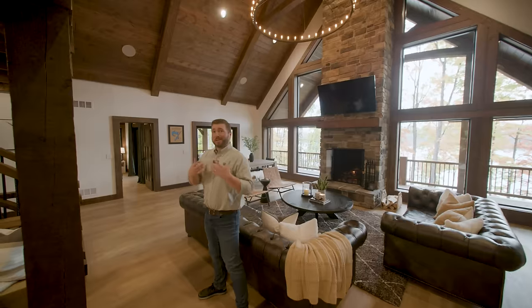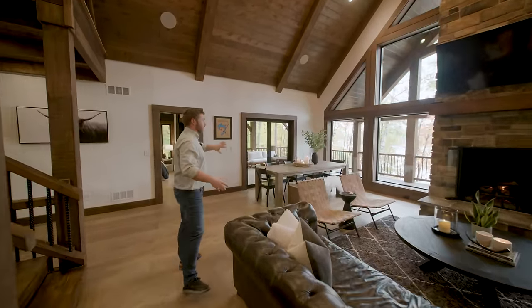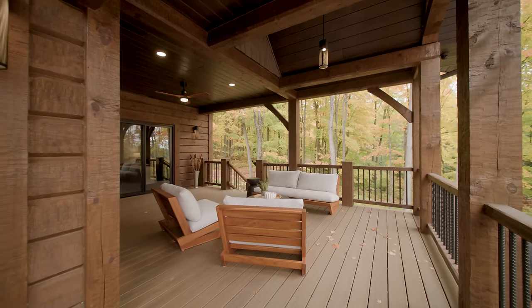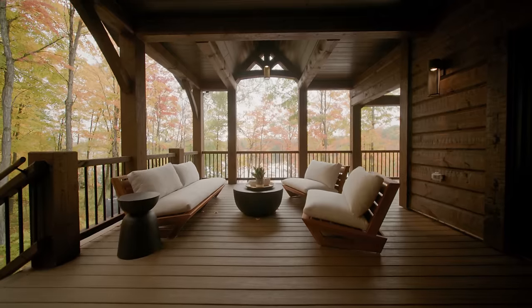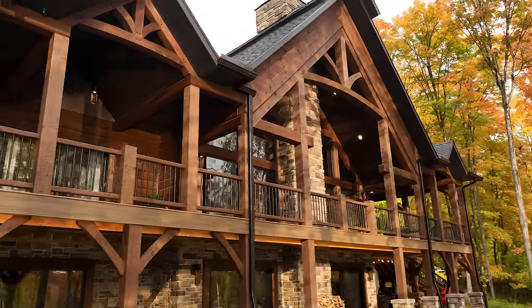Speaking of hosting, you want to make sure you're able to accommodate large groups, which is why it's perfect to place the patio door right here, giving access to the covered porch. This is an extra-large covered porch area, and that covered porch continues on beyond the feature wall.